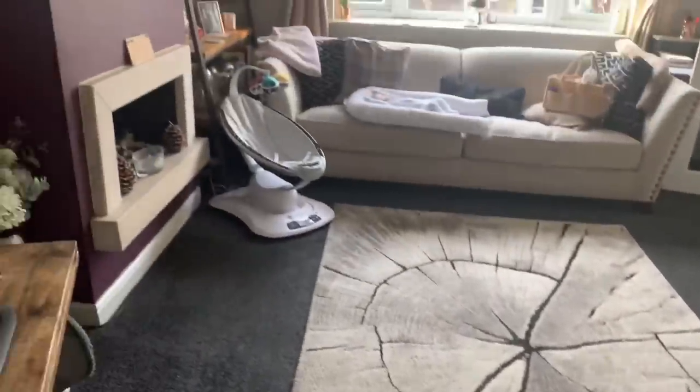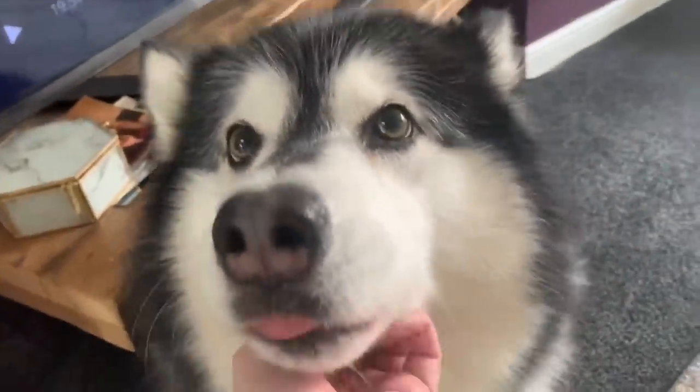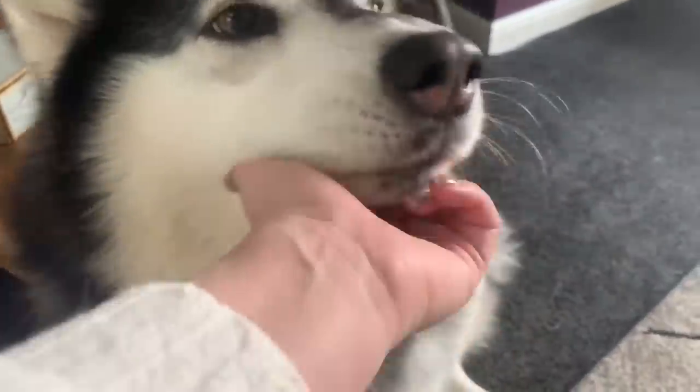Much better. Do you feel lighter? You should do after that amount of hair. Yes you should! Good girl! Mwah!